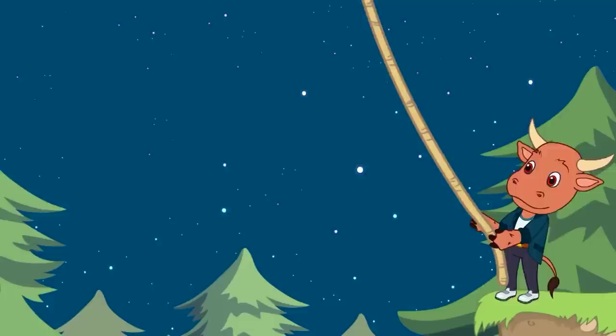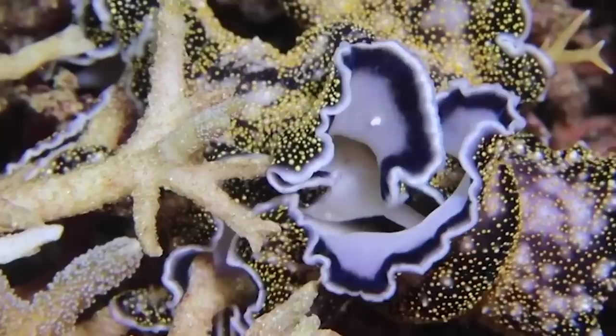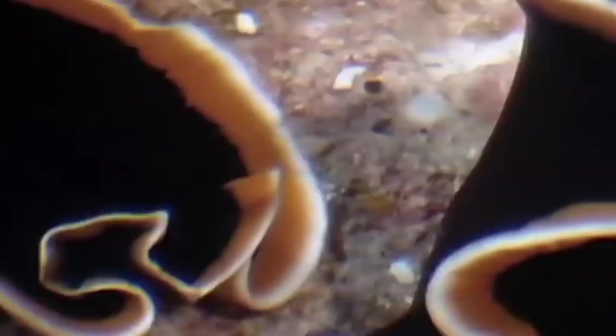Number 19: Flatworms. Flatworms, known as planarians, are absolutely insane animals. Sure, they don't really look all that exciting, and most people would call them gross, but scientists call them absolutely fascinating. Flatworms don't reproduce the way we do. While some do reproduce sexually, most will just rip themselves in half when they want to create another creature like themselves.